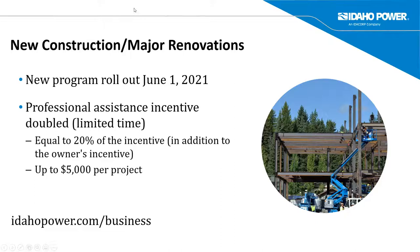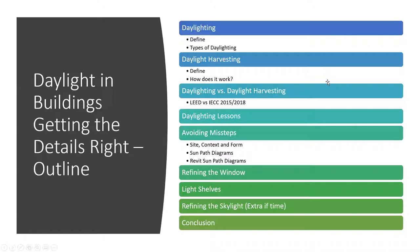Today we're going to talk about daylighting — specifically getting some of the details right about your projects, some lessons, avoiding missteps. We'll go into detail on the facade, refining the windows, light shelves, and if we have extra time, I will definitely tell you about skylights.